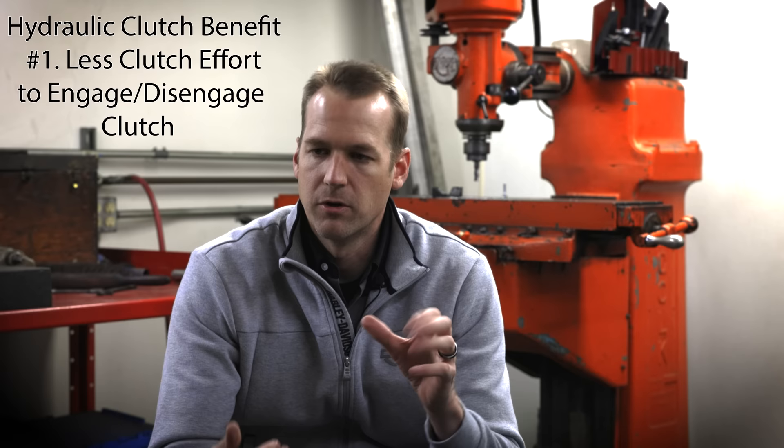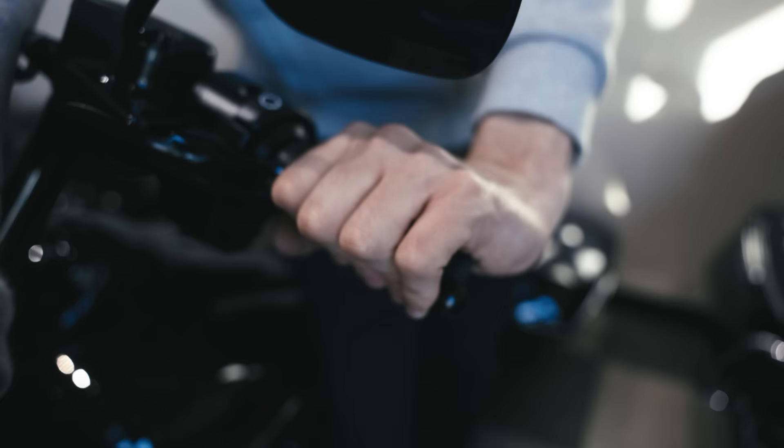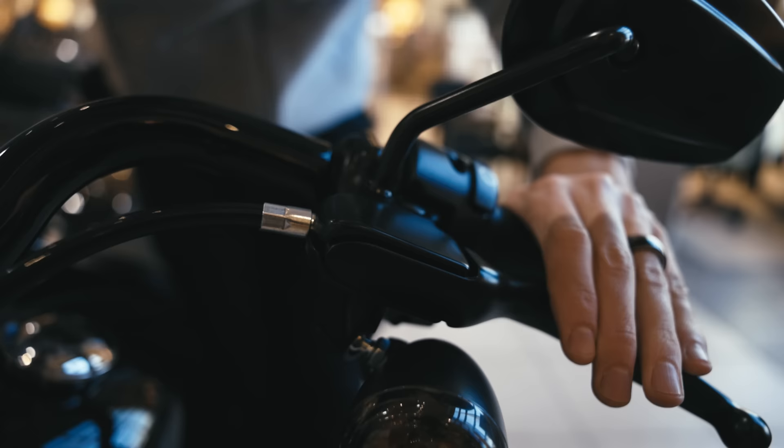Let's start with the pros of a hydraulic clutch. First of all, they're easier to pull — less clutch effort. When you're pulling the clutch in heavy traffic situations where you're using your friction zone a lot, your hand can get tired, so it's always better to have an easy pull. I actually recently pulled the hydraulic clutch and the cable clutch back to back, and I still feel like the hydraulic clutch is a little bit easier to pull.